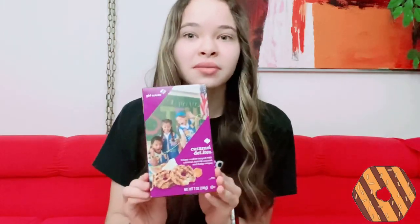Next are the Caramel Delights. These are coconutty and crispy, they have caramel and fudge on them too — really good. This is also one of my mom's favorites. I'll put a picture of it right here.